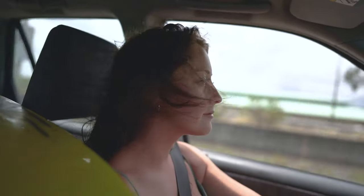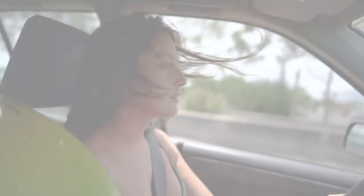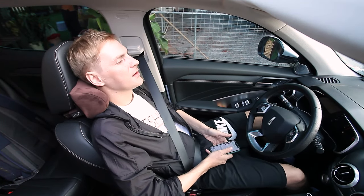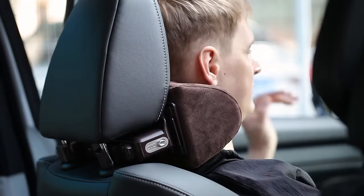Whether you're a driver or a passenger, sitting in a car for long periods can be uncomfortable, therefore you need a car neck pillow. Having a good car neck pillow can save you lots of aches and pains down the line. Some pillows offer lumbar support, while others relieve stress on your neck.